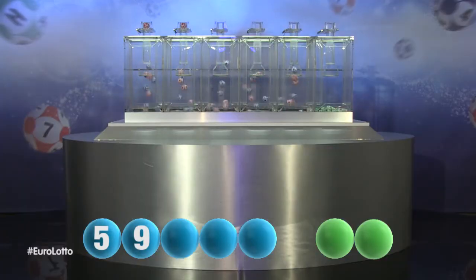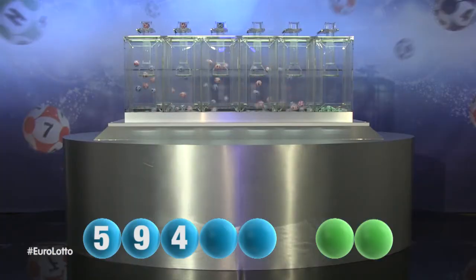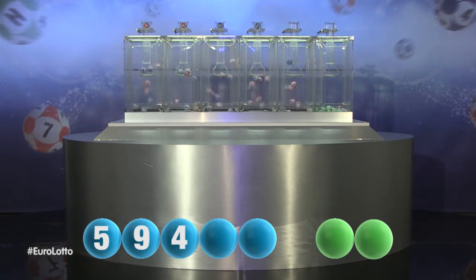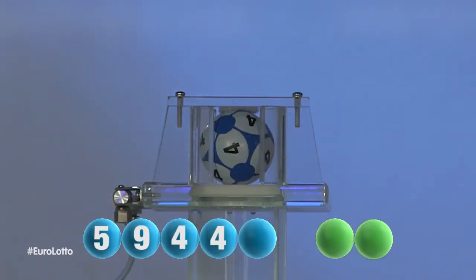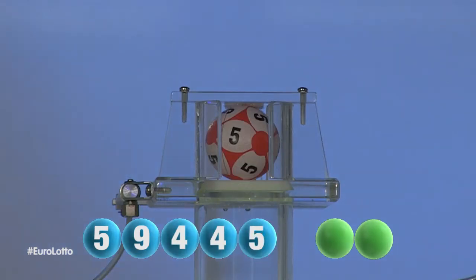The third number in the sequence is 4. Here is the fourth number and it is 4, again 4. And the final number tonight is 5.